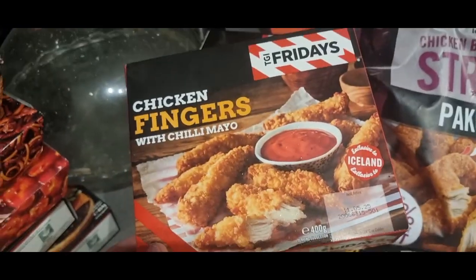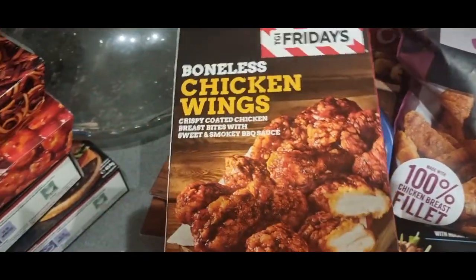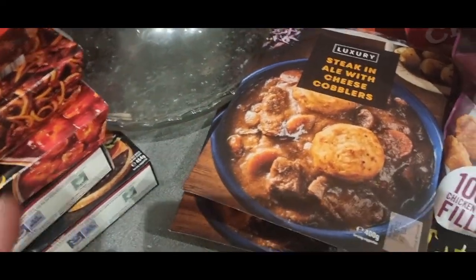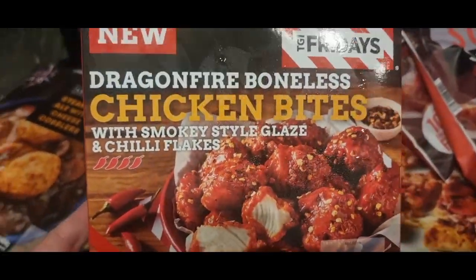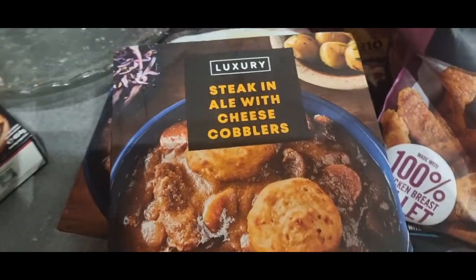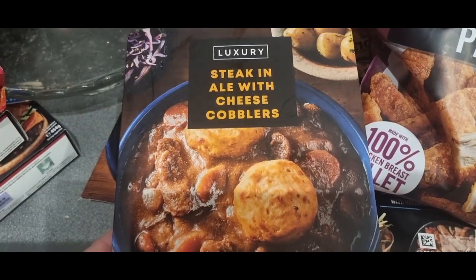Then we've got TGI Friday's chicken fingers with chilli mayo, TGI Friday's boneless chicken wings, and TGI Friday's Dragon Fire boneless chicken bites — they were in the three for £10. Also in the three for £10 were steak in ale with cheese cobblers — I've got two of those.